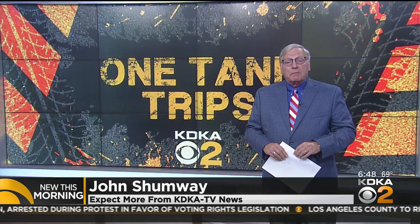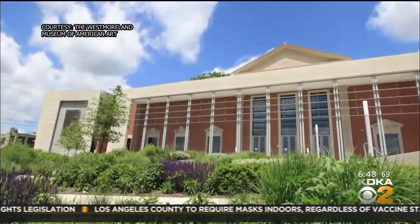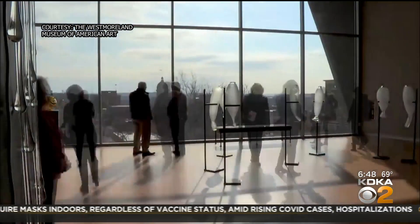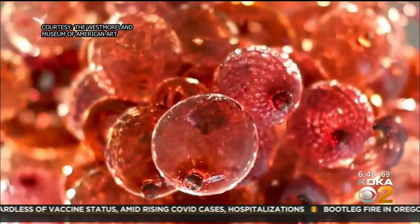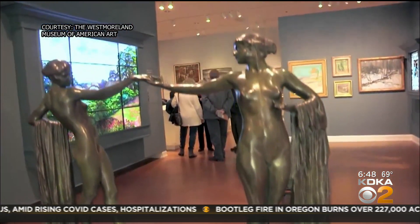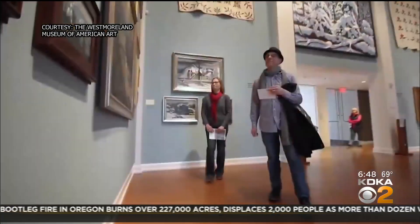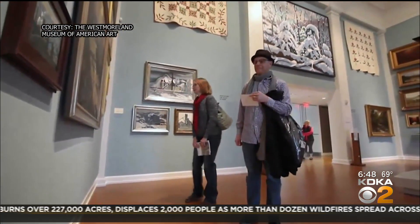Let's start this time around on Main Street in Greensburg. 52 years young, the Westmoreland County Museum of Art has more recently taken it up a notch. Their art collection is amazing, and it's truly a treasure in that region, where in the past couple of years they've expanded their collection and the museum itself into really a true gem of western Pennsylvania.